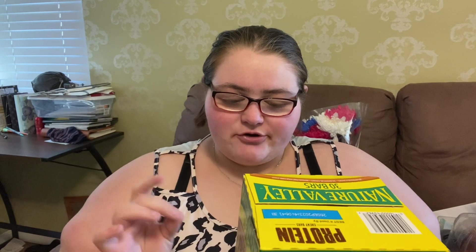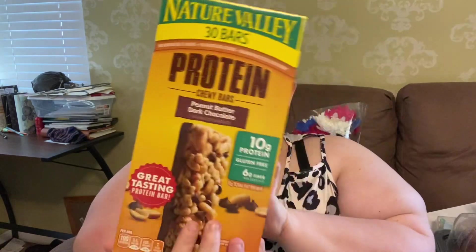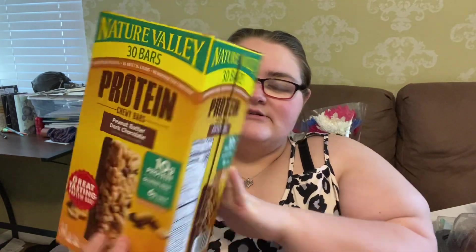Natural Valley, 30 bars — protein, 20 bars — peanut butter dark chocolate. 10 grams of protein, gluten-free, 6 grams of fiber. So I got that at Costco. Like I said, I want to get a lot of stuff that is just full of protein.